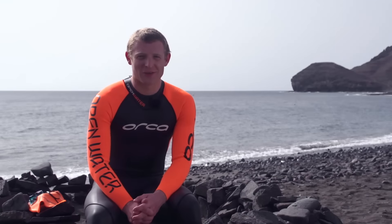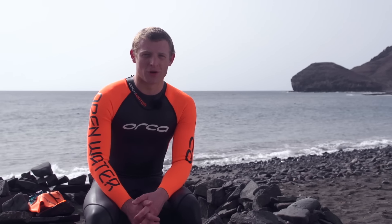Hi, I'm Philip Graves, the youngest Ironman champion in history and ITU athlete. Today I'm going to be talking about open water swimming.